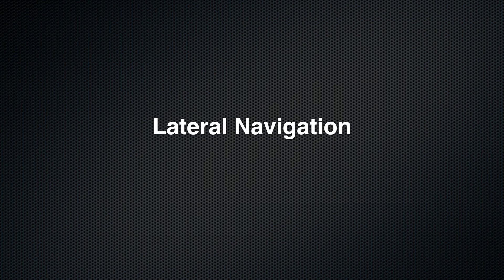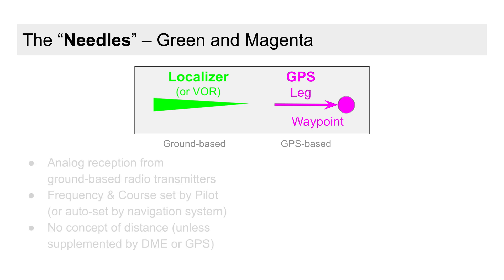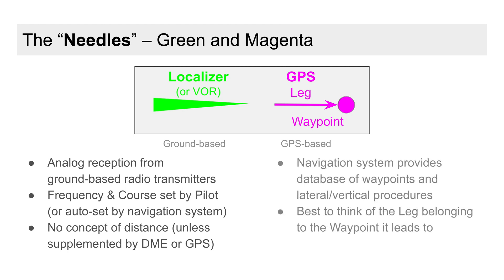For my own clarity, it seems useful to sharply delineate between the ground-based and GPS-based navigation sources — nicely depicted on the PFD with green and magenta needles respectively. I like to think of an instrument approach as being either green, magenta, or a hybrid of the two.